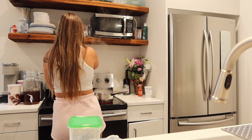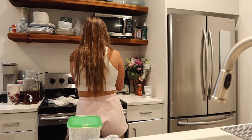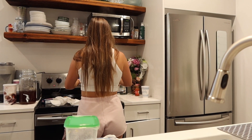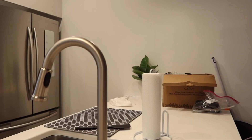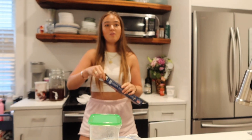My roommate is chefing us up — just wait until you see the final production: linguine and shrimp for dinner. How was everyone's first day of school? Mine was great. I love all my classes — well, two of my classes are so fun.